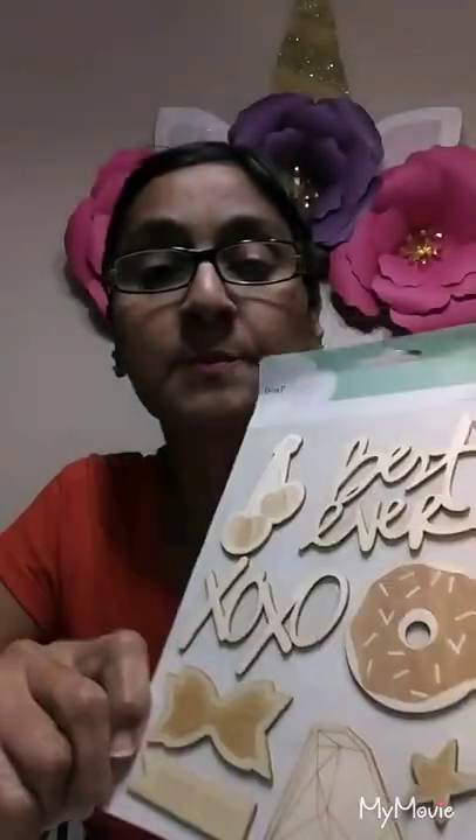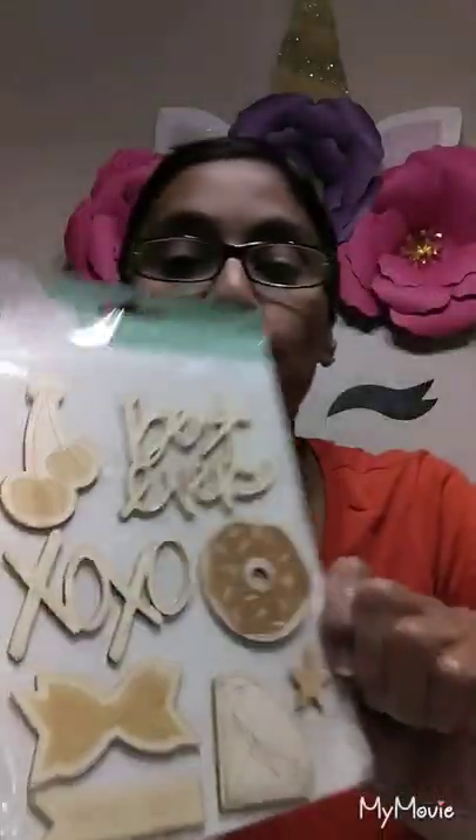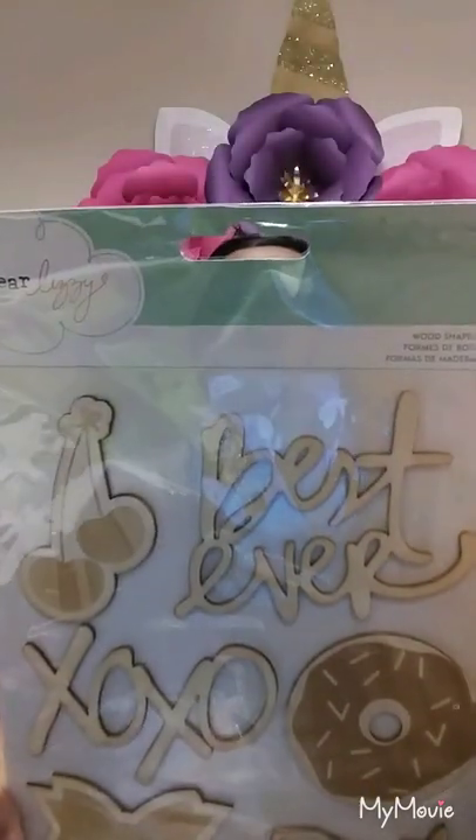I'm in my dining room at the beautiful table my dad built for me. And then these stickers — what shapes — this is 'What Shapes' by Dear Lizzie right there: best ever, cherry, a ball, a donut, a star.